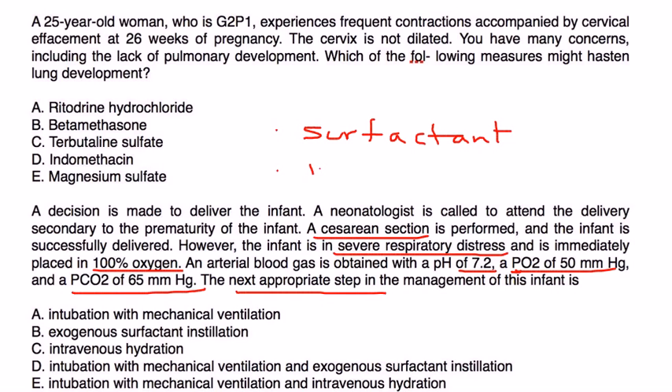The most appropriate next step in management: this baby definitely needs to be given surfactant, but you do that by first intubating the patient and giving the surfactant intratracheally. You have to do both — intubate and give surfactant. Choice D is the correct answer.